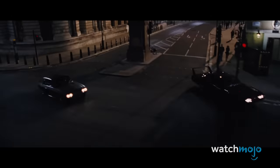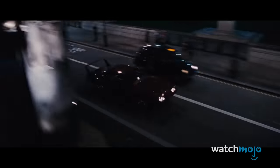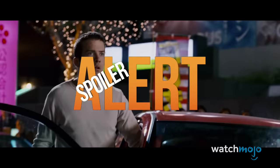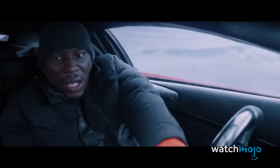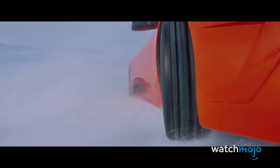For this list, we'll be looking at the vehicles in this action franchise that left lasting impressions, mostly because of how rad they are. Since some of these cars figure into pivotal scenes, beware of spoilers. Which of these cars do you think look the coolest? Drool over them in the comments. Now, start your engines.